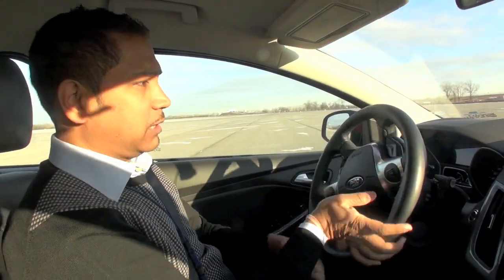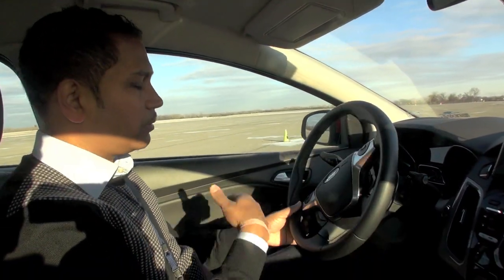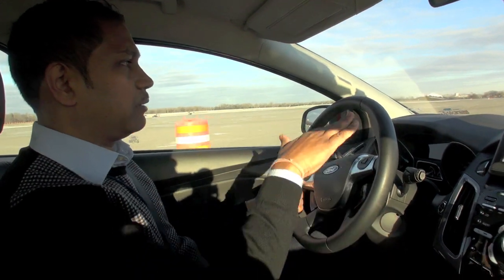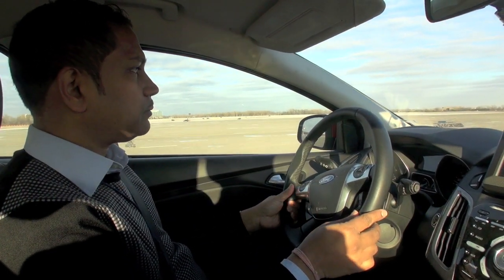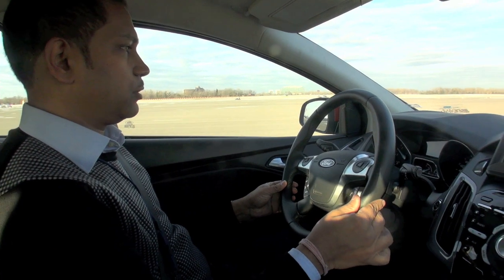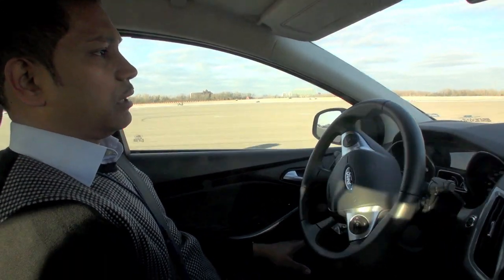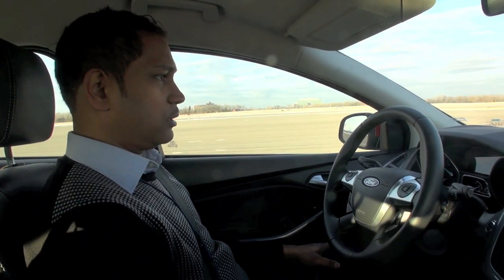The next technology is called side impact avoidance. Suppose you are coming back from the office, tired on the highway — maybe feeling sleepy or unable to concentrate — and the vehicle starts drifting into a lane where there is a vehicle in your blind spot, which could cause an accident. This system detects the drift and brings you back to your original lane. Both systems are autonomous.